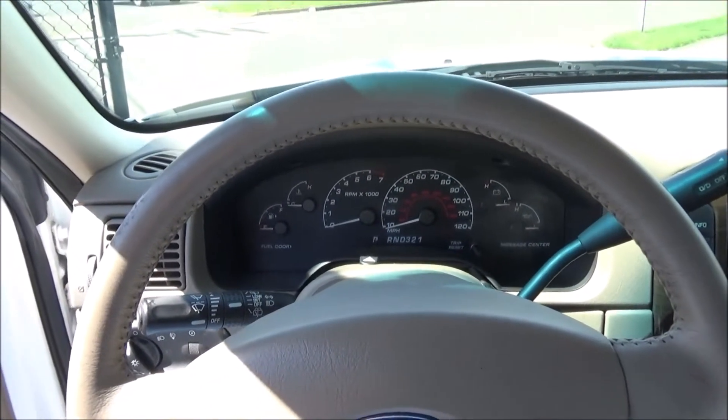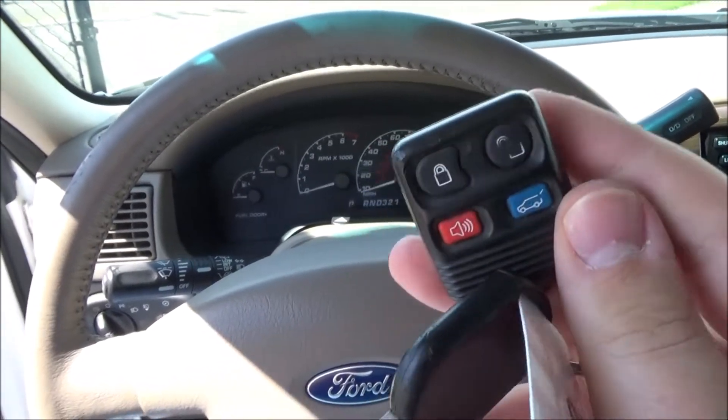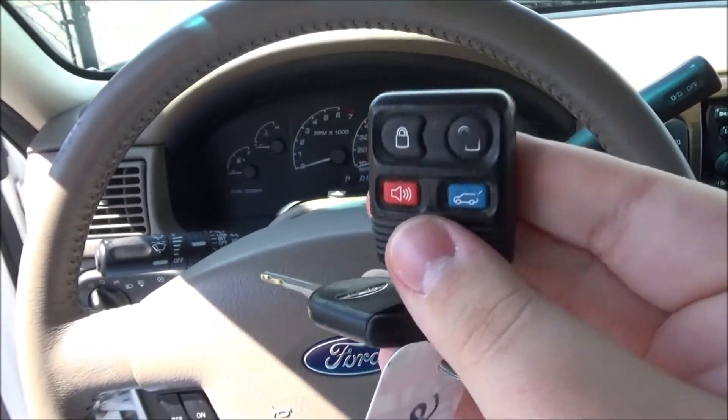Now that we're behind the wheel, let's go ahead and start the engine. As for the remote fob, you have the buttons for lock, unlock, and panic.